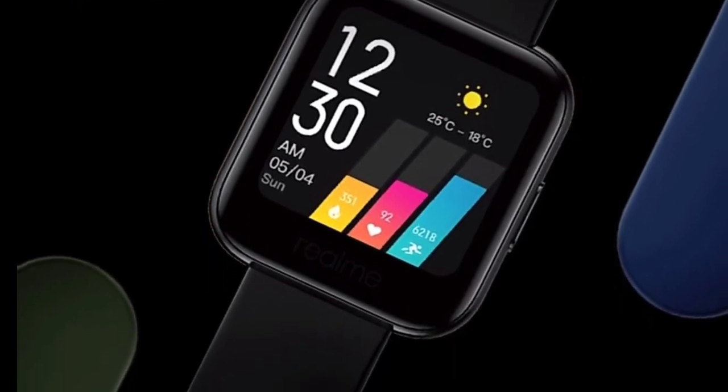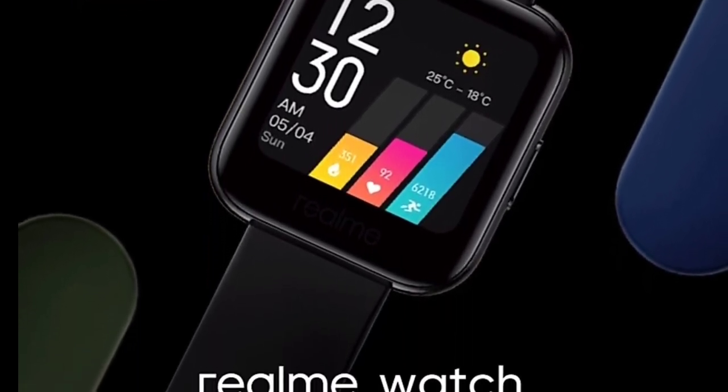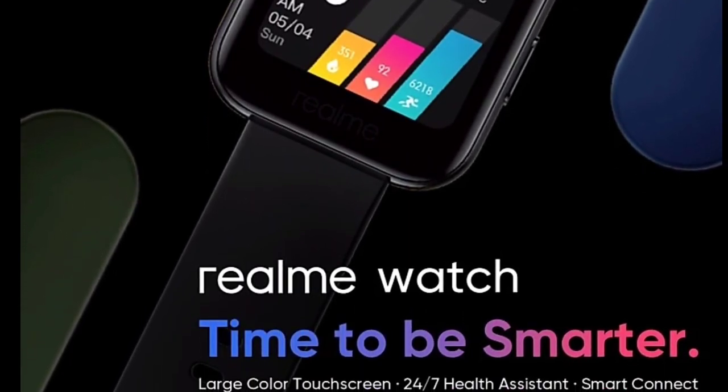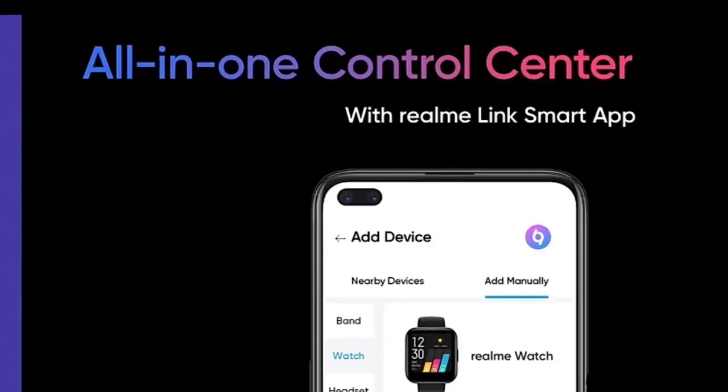Overall, this Realme Smartwatch is a very cost-efficient smartwatch. You can see all the features this smartwatch offers at its price point.